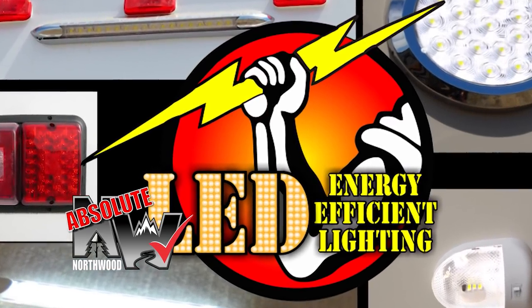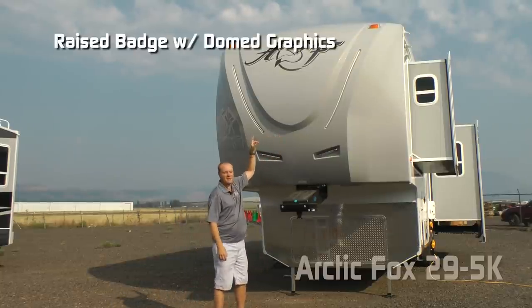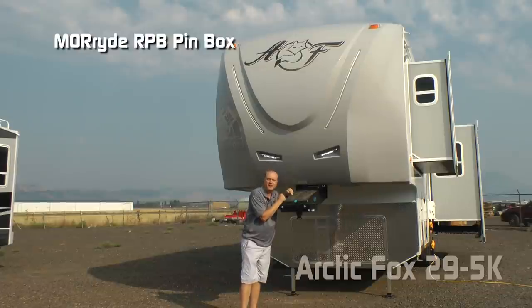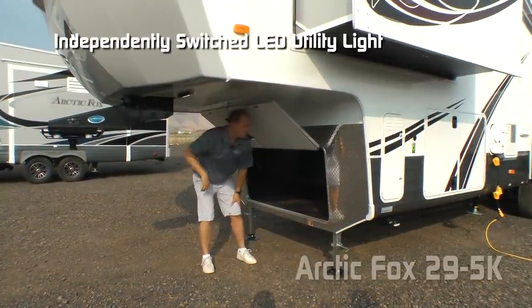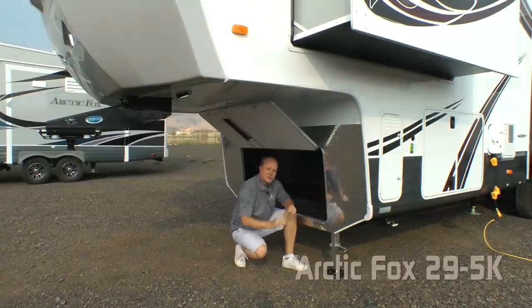First thing you'll notice right up front: a full fiberglass front cap, raised badge with dome graphics, two LED accent lights, and two independently switched LED hitch lights. Here under the gooseneck at the RPB pinbox, you'll find an independently switched LED utility light. The 5K is generator ready, with a diamond plate front gravel guard.